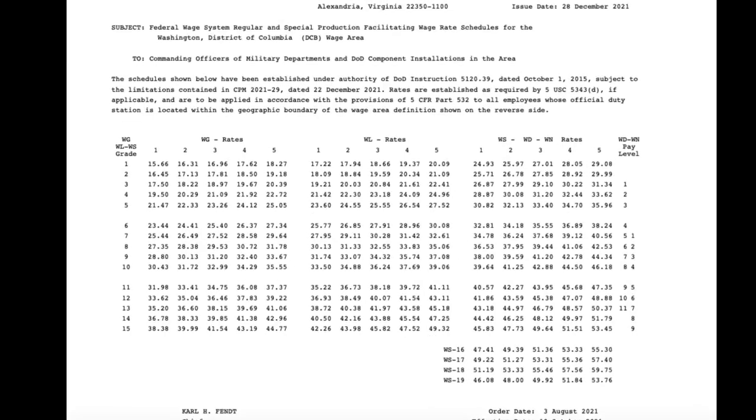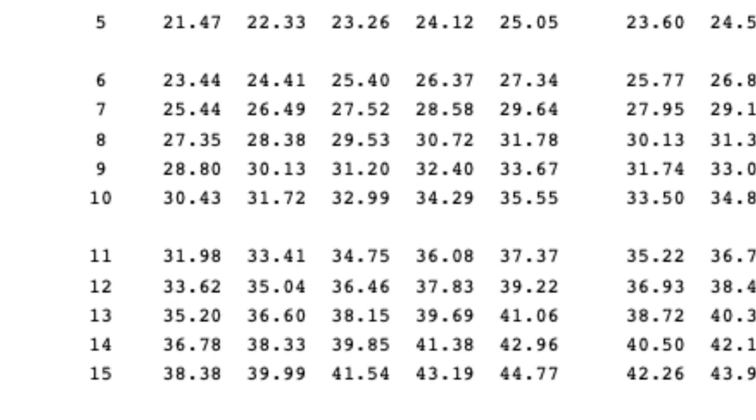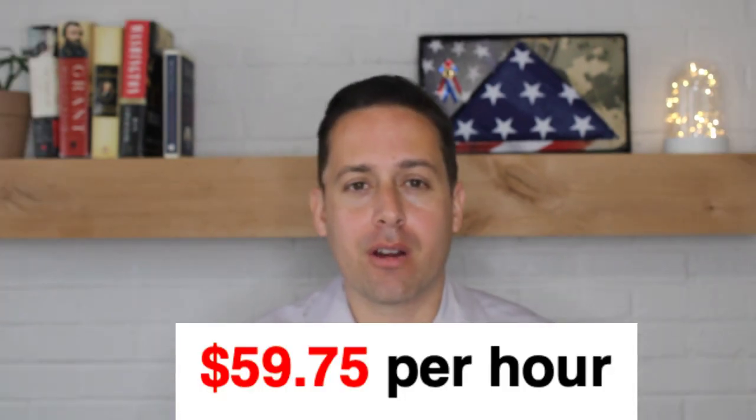Let's take a look at Washington DC. In this area, WG grade 10 step 3 earns $32.99 an hour. A WL grade 10 step 3 earns $36.24 an hour. A WS grade 10 step 3 earns $42.88 per hour. Washington DC is a very high cost area, and still the most an employee can make in this area by using this chart is about $60 an hour. Labor organizations are involved with the pay scale every step of the way.